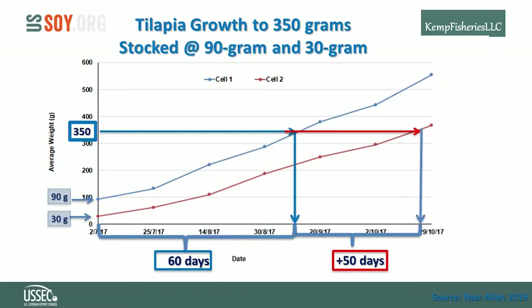This graph compares the growth of 90-gram fish and 30-gram fish to a 350-gram harvest size. Over a 110-day period, 30-gram fish grew to 350 grams. However, the 90-gram fish reached 350 grams after only 60 days. Theoretically, starting with 90-gram fish as a first stocker means two crops to 350 grams can be achieved in a single growing season.